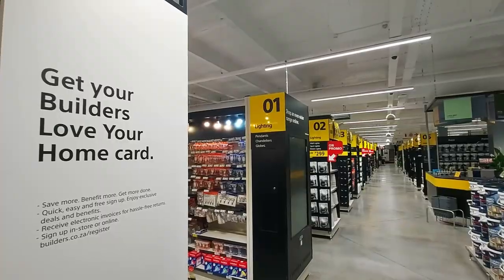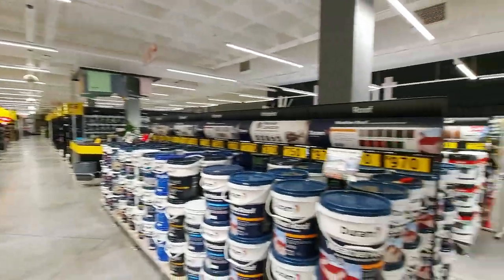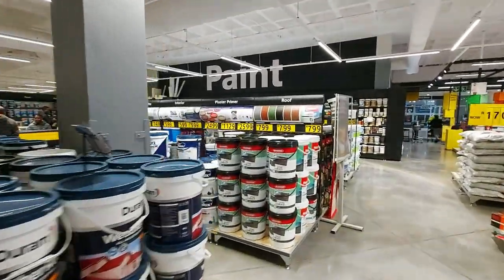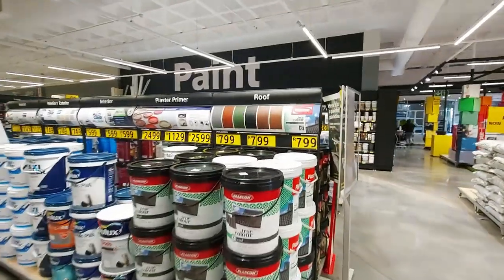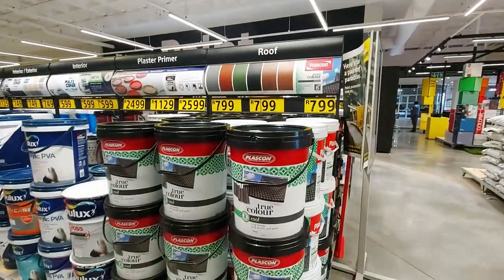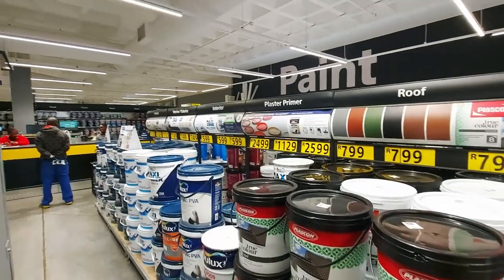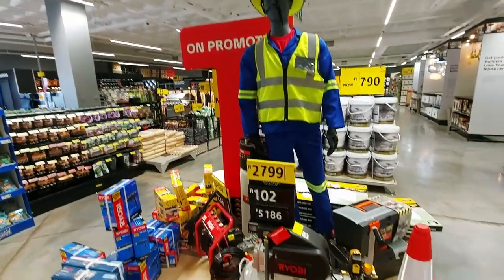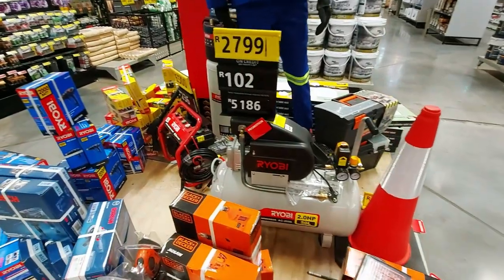Well, before we get to aisle one, there are all these unnumbered rows where you can get loads and loads of paint — tons of it. Here's the pricing: 800 rand for a roof paint. There's also a promotion section where you can get a compressor and other things.